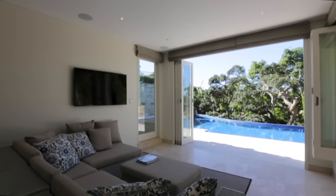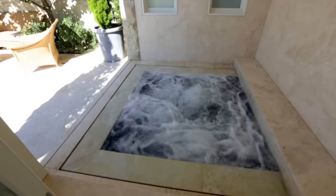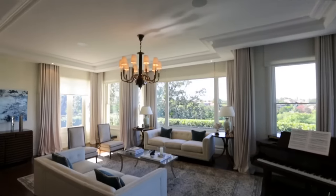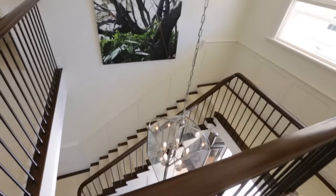On the lower level, there's an enclosed cabana gym area with kitchenette, sauna and spa, with expansive outdoor terrace areas. The entire residence is equipped with a home automation and security system, ducted AC, integrated sound and beautiful joinery throughout.